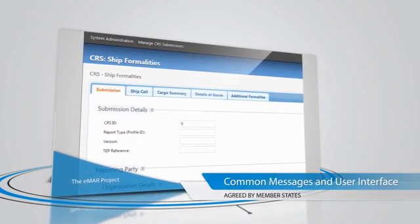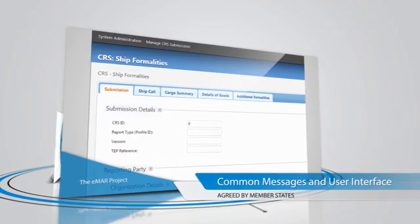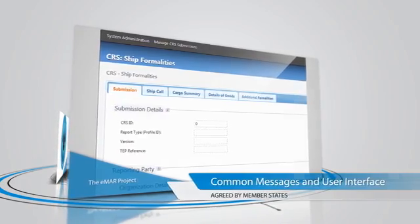The key requirement from industry is a standardised reporting interface for shipping companies, independent of the port of call.